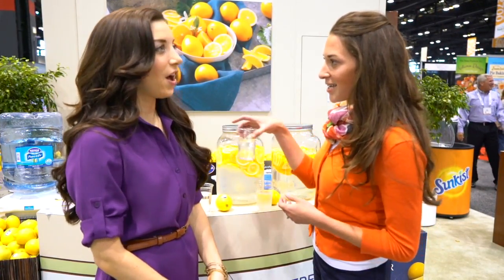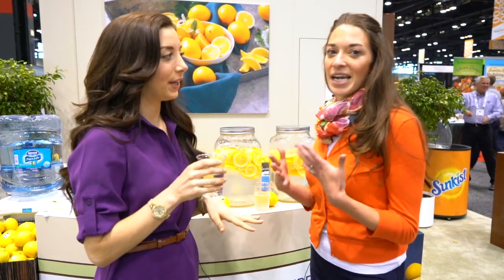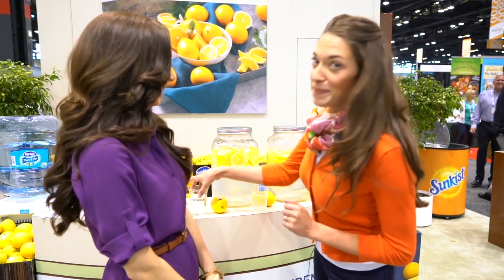I'm going to have you try both. First, this is the conventional lemon, so this is going to be that bright, classic, acidic hit. Perfect for summer, too. Very refreshing. All right — Exhibit A. Exhibit B.